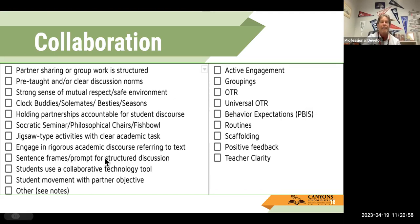In this PD I'm going to focus on the Engage — the Rigorous Academic Discourse, referring to a text, getting student movement within a partner objective. And Clock Buddies, Besties, Seasons, Soulmates — those types of things. I'm going to try to tie all three of these together — something quick you can do in your class that kind of breaks up some of the monotony and increases your rigor, student engagement, and relational capacity with your students.